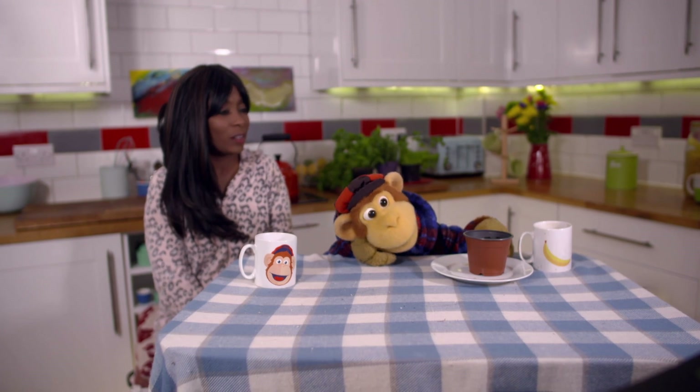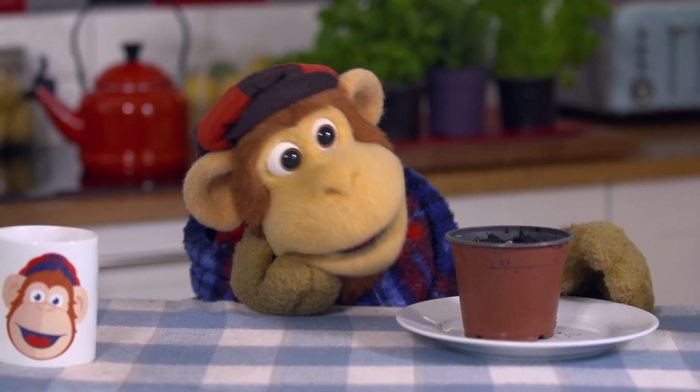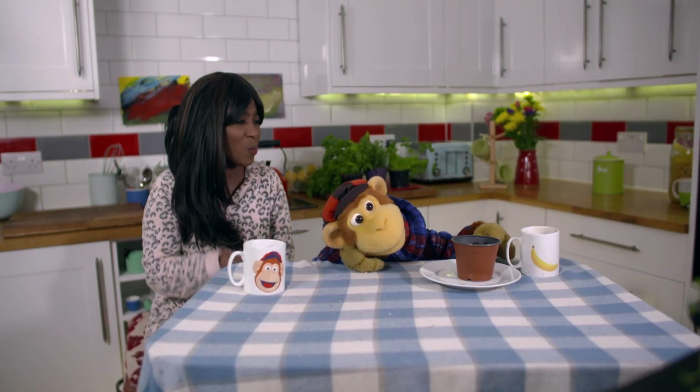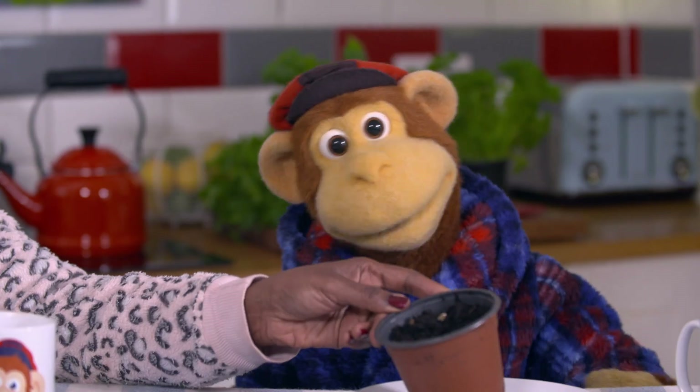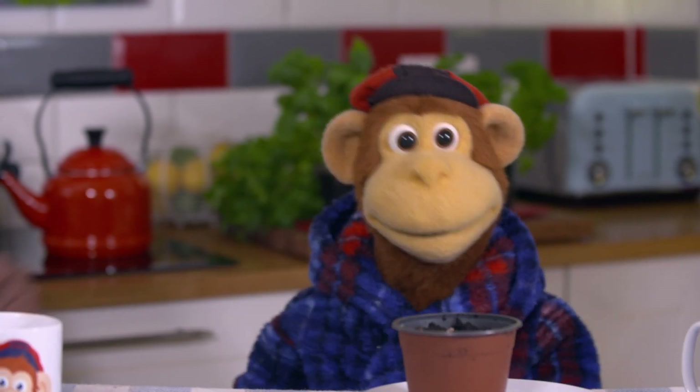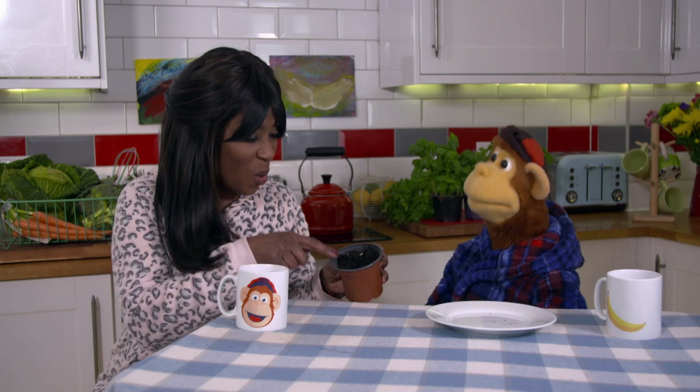It's not so good actually, Kimmy! I'm still waiting for my plant to grow — it's been ages and nothing is happening. Well, have you watered it? Yes, Kimmy! What sort of a plant are you trying to grow? A pasta plant. I planted a piece of spaghetti three weeks ago and still nothing. Well, Monkey, that's because pasta doesn't grow in plant pots.